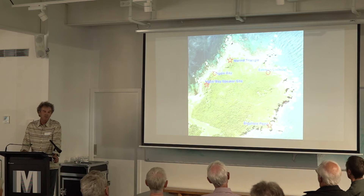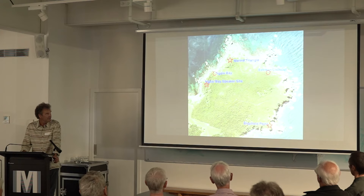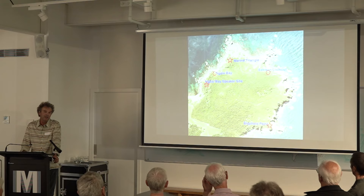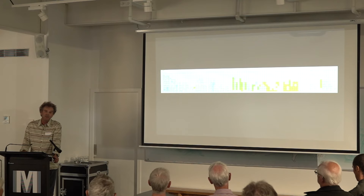So now, ten years later, we've got good burrowing seabird populations at a number of sites — five main sites. We've got three speaker systems, shown there with the stars, at Naya Bay, Marine Triangle and Elephant Point. We've got the original Naya Bay site with a little dot showing the original burrow, and we've got a small population of grey-faced petrels at Eastern Lookout. But that's what my Excel spreadsheet looks like at the moment, and it's frankly unmanageable.